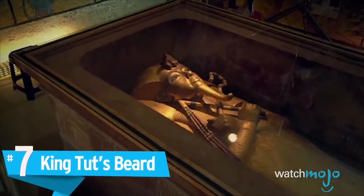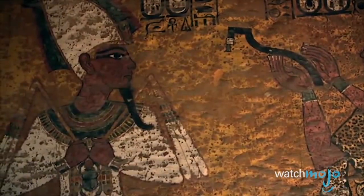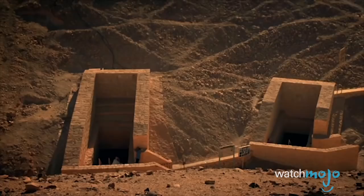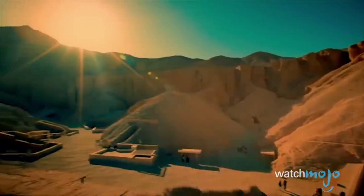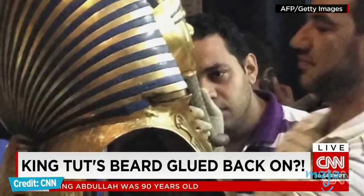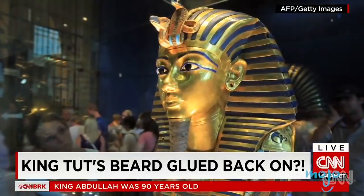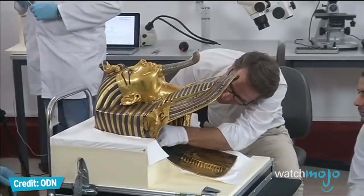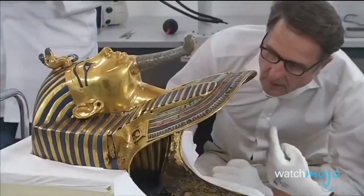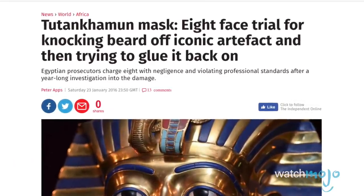Number 7: King Tut's beard. Chalk this up to Tutankhamun's curse. Tutankhamun was an Egyptian pharaoh who ruled from 1332 to 1323 BC. His tomb was finally discovered in 1922, and the mummy of Tutankhamun was uncovered three years later. While his chin was initially found broken off his death mask, it was permanently reattached in 1944, or so everyone thought. In 2014, it was accidentally broken off and hastily glued back on, a process that caused irreparable scratches to the beard. After people began to notice the botched glue job, the mask was professionally fixed, and eight people faced criminal charges for their negligence in repairing the priceless mask with superglue.